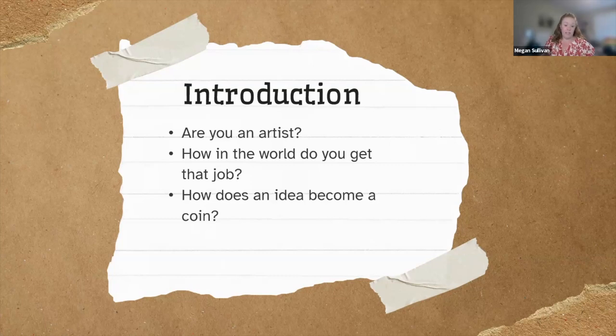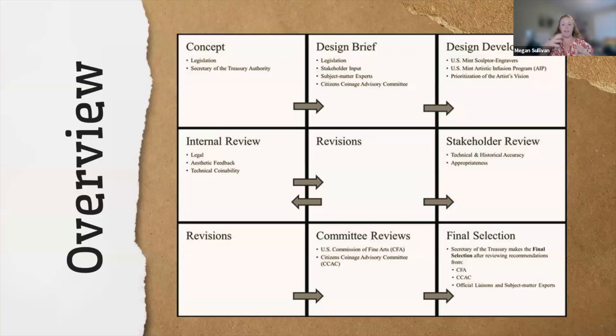So, how does an idea become a coin? We often talk about the work that the medallic artists do to sculpt the coin, how we create dies, how stamping is done, and even how we ship coins to the Federal Reserve Banks. But we don't talk a lot about what happens before. We call this our nine-blocker — we follow all of these steps for every single coin and medal program we do. Generally, we say this process takes 12 to 18 months, though it can take significantly more time.